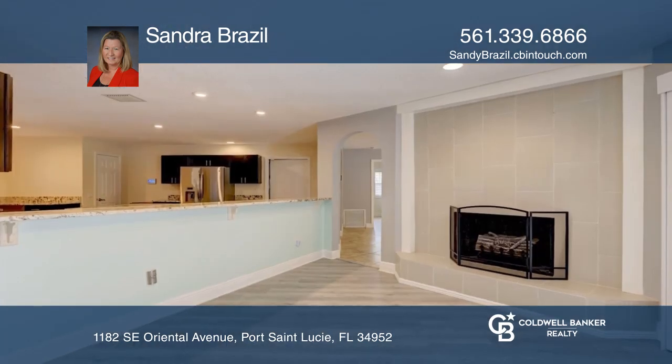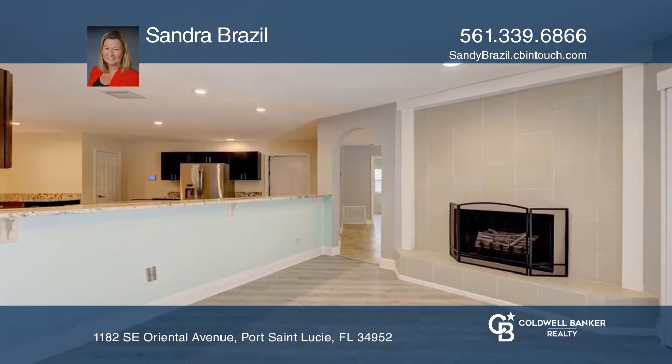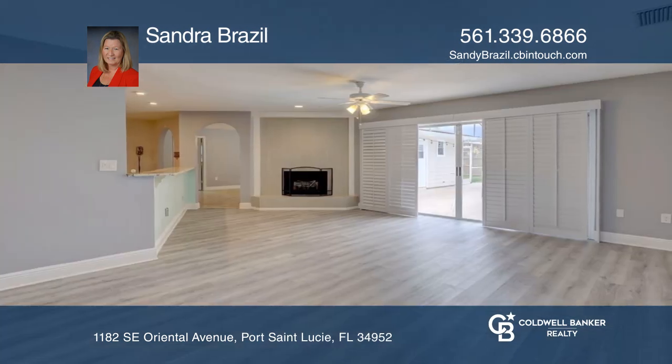The kitchen is equipped with stainless steel appliances, granite countertops, soft-close cabinets, and an island.